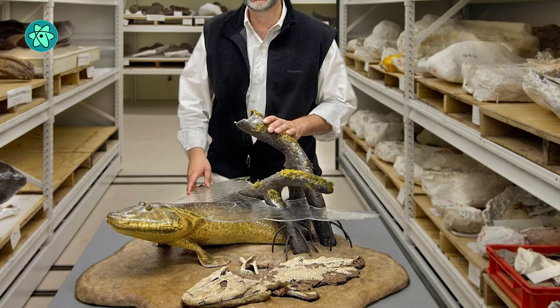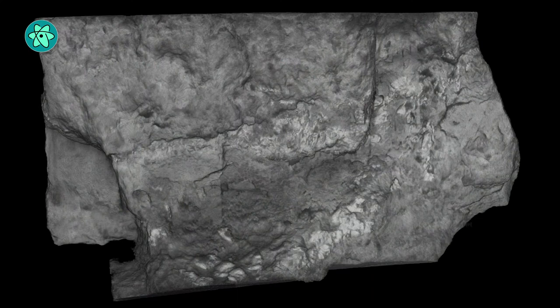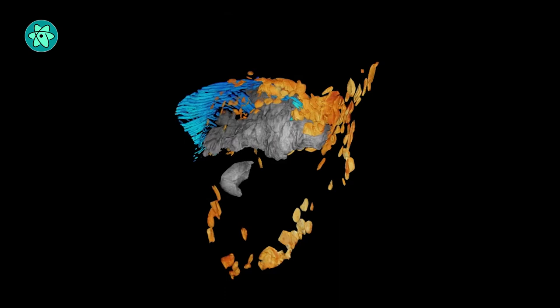But these specimens sat in storage, mostly unexamined, while the team focused on preparing Tiktaalik. In March 2020, Justin Lumberg and Tom Stewart, postdoctoral researchers at the University of Chicago, CT scanned one of the larger rock specimens and realized that it contained a pectoral fin.